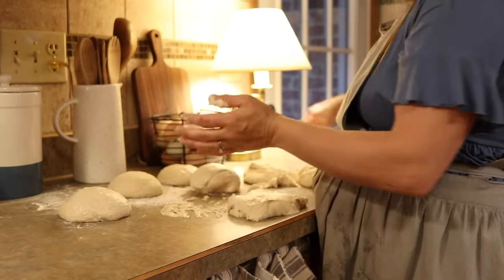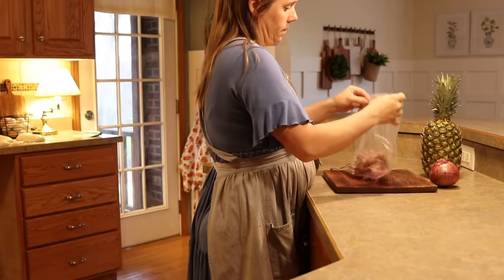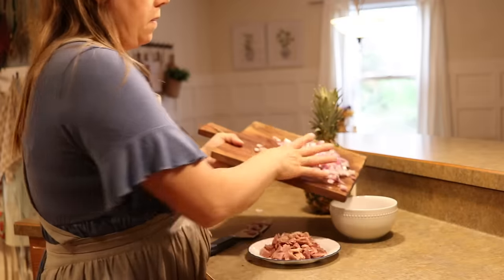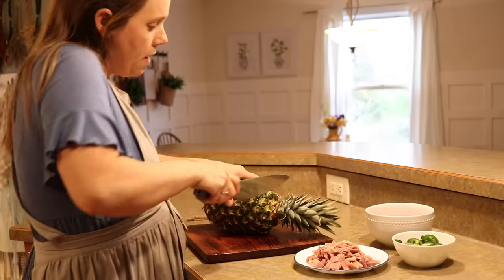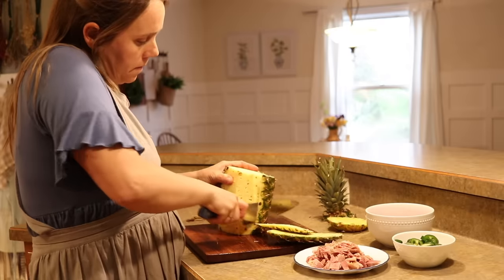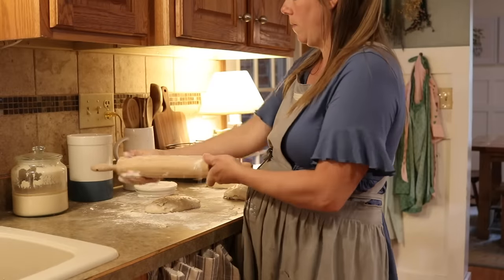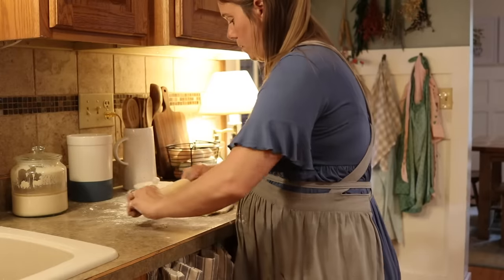I like to make a lot of crust at one time, so today I'm actually making eight pizza crusts. We'll probably eat about four of them and then I can freeze the other four for a really easy dinner. What inspired me to make pizza tonight is we had a little bit of leftover ham and I had a pineapple, so I figured we have ham and pineapple — we have to make a pizza. I absolutely love pineapple on pizza, and I also cut up some jalapeños. I'll keep those off the kids, but for me I love a sweet and spicy pizza. That combination is just so good.